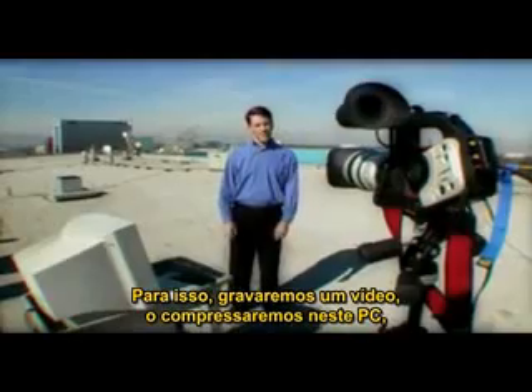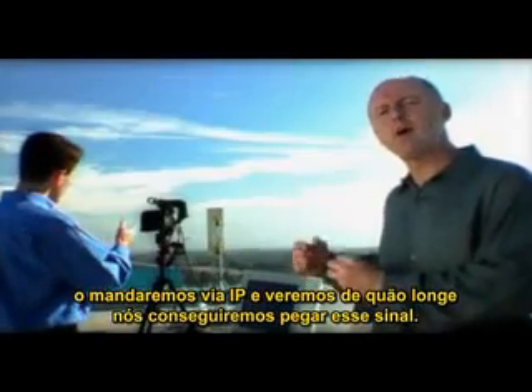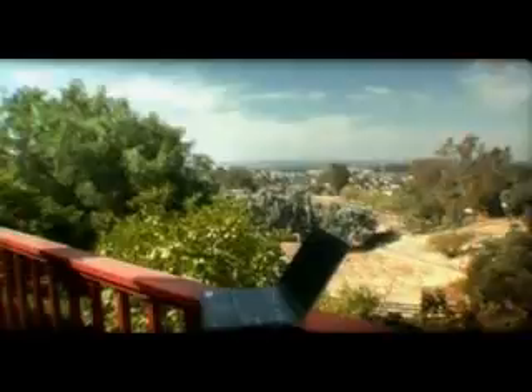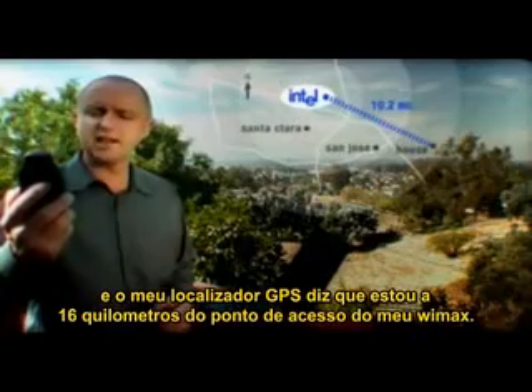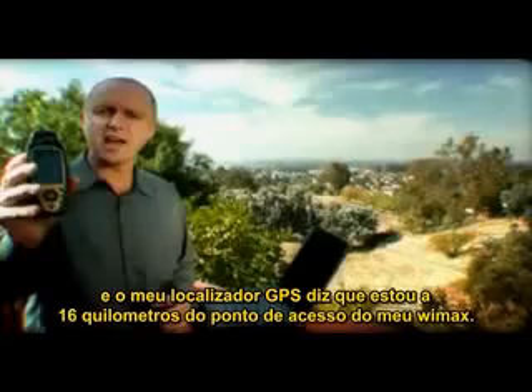To do it, we're going to take a video signal, compress it through this PC, and send it video over IP, and see how far away we can pick up that signal. I'm on a balcony on a house on the far side of San Jose, and my GPS locator is telling me that I'm 10.2 miles from that WiMAX access point.